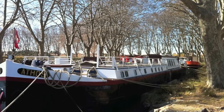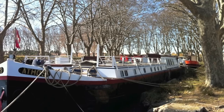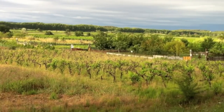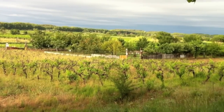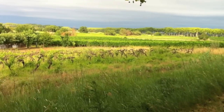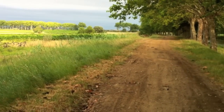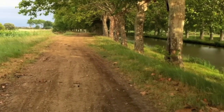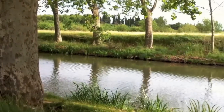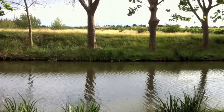We've been lucky enough to be invited aboard the Athos a little bit already this year and it's been a really unique experience. This is a really typical scene down by the canal — we have vines on the left and farmers' fields running across the plateau. And then this is the towpath where we cycle and walk. It's called the towpath because many years ago horses used to tow the canal barges. And here's the canal.